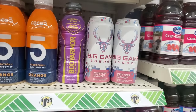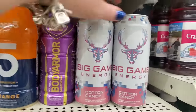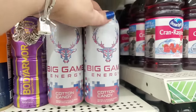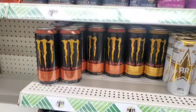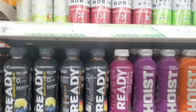I've been seeing this Big Game Energy cotton candy drink — I just don't know if I actually showed it to you guys yet. It has zero sugar. There's another flavor. Sometimes there are so many energy drinks in Dollar Tree that I just forget to share them. They really are always loaded with energy drinks.